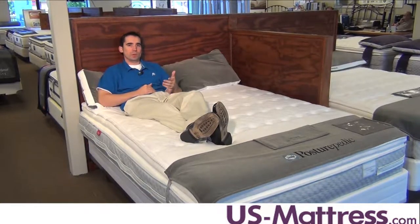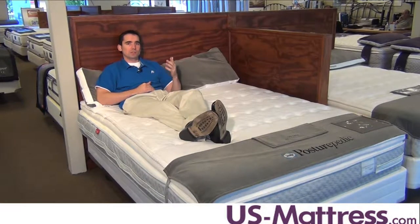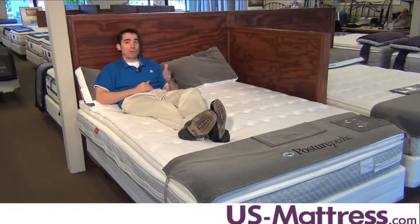It's very gentle on the pressure points, but still delivers a very solid support to the lower back. The Sandage is, in my opinion, one of the best mattresses to purchase if you like a softer comfort.